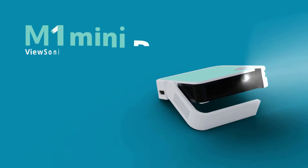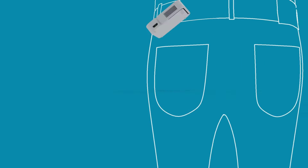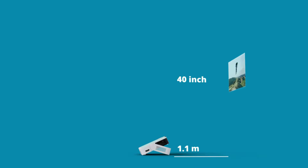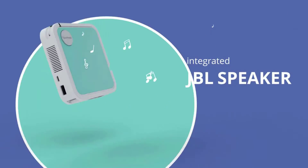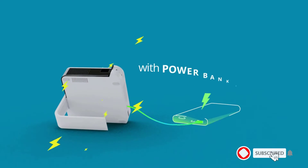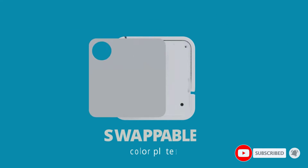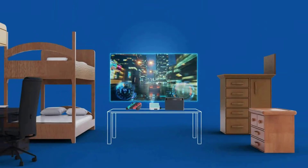Number two: the ViewSonic M1 Mini Plus ultra-portable LED projector. This projector fits into your pocket so you can take entertainment anywhere you go, be it indoor or outdoor. It can offer a cinematic experience when you are chilling in the basement with your friends. The pocket-sized projector packs a punch with so many features and styles, providing big screen entertainment in multiple locations.